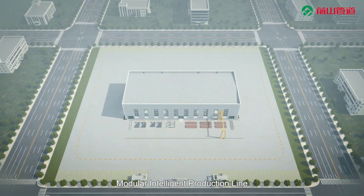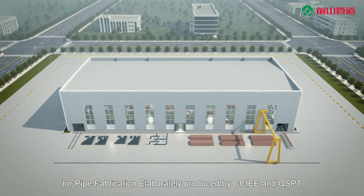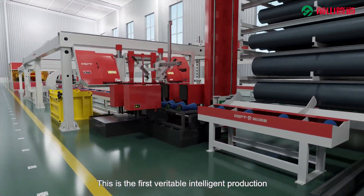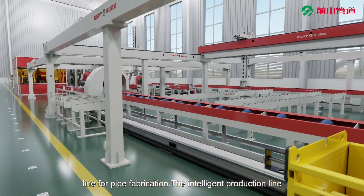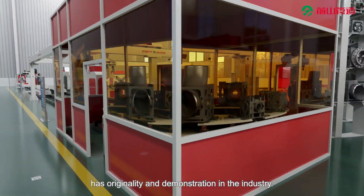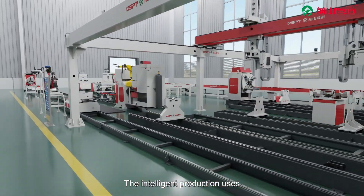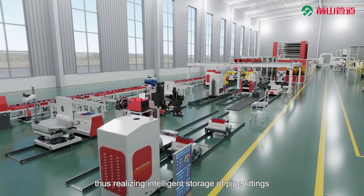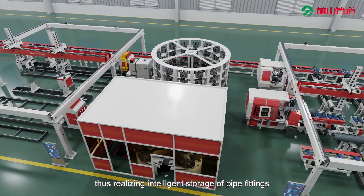Modular Intelligent Production Line for pipe fabrication, elaborately produced by CCIE and QSBT. This is the first veritable Intelligent Production Line for pipe fabrication. The Intelligent Production Line has originality and demonstration in the industry. It uses a unique cuboid module as the carrier of pipe fittings, thus realizing intelligent storage of pipe fittings.